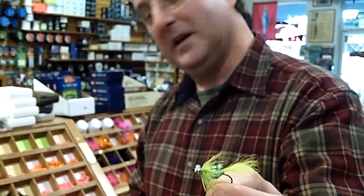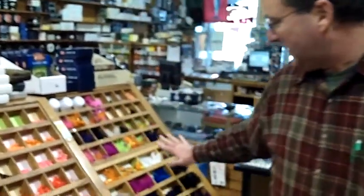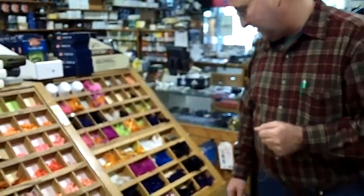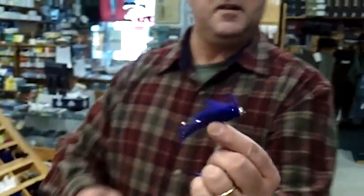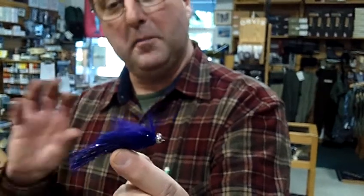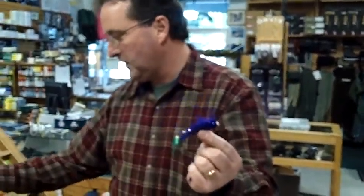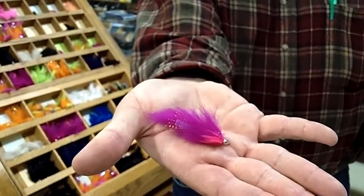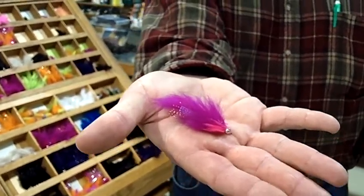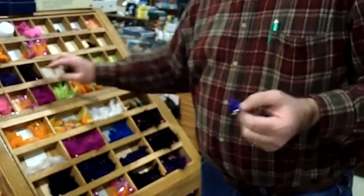As winter comes along, we start using bigger, brighter flies like these for the winter steelhead. When the river's off color, you want to use a large silhouette, heavily weighted fly in black or purple. But as the river clears, you can use more of the bright color flies. These are called hairballs, which were invented by John Rupp, who used to work here. And that takes you through the winter.